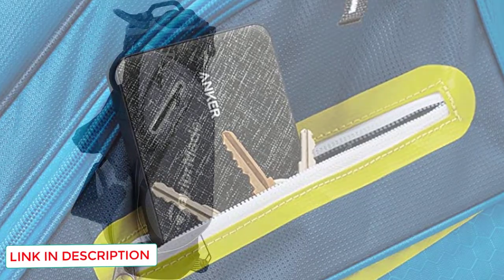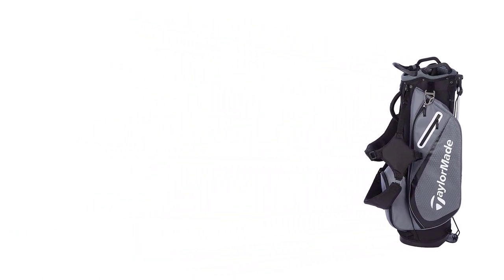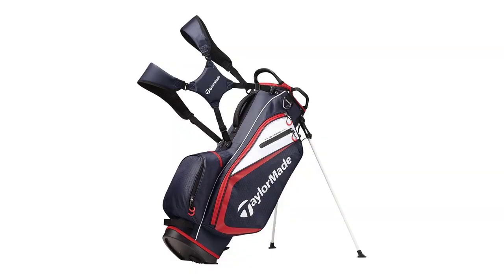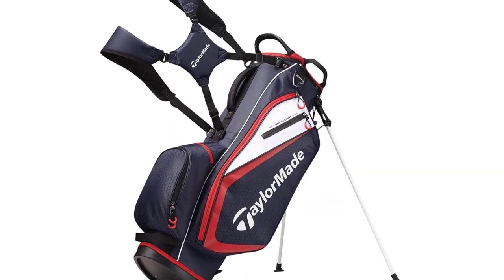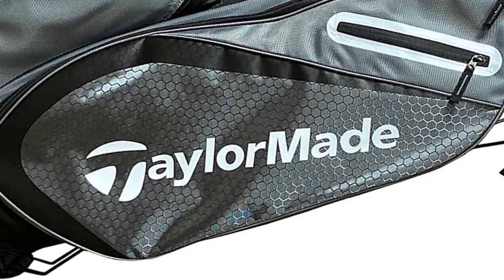It also has 6 pockets to keep your golf balls, tees, rangefinder, towel, and so on with you on the golf course. The large zipper pocket is deep enough to hold your extra golf shoes as well. It has dual shoulder straps to balance all of the weight for your comfort, which helps distribute the burden on both of your shoulders. Both shoulder straps are padded.